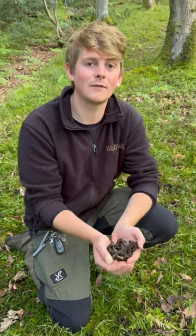If you'd like to learn how to properly ID these mushrooms, then head over to our Wildfood UK website at www.wildfooduk.com.